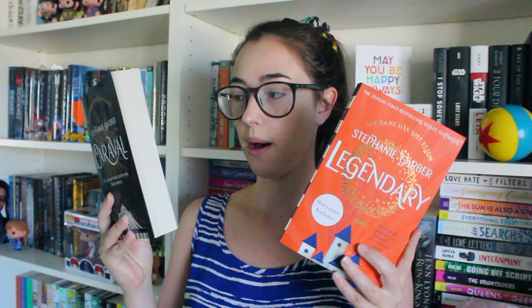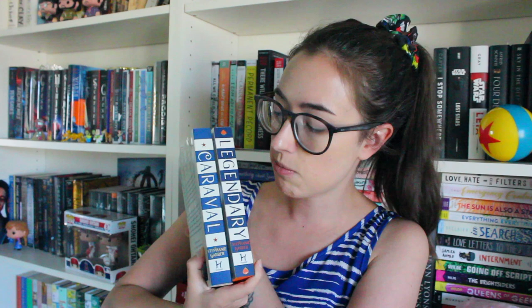These next two I purchased in England literally the day before I left. The first one is Caraval by Stephanie Garber and the second is Legendary. I've read both of these and I love them very much. Legendary is very cool because it has the stained edges — it's a Waterstones exclusive. I had a bunch of rewards points so I got both of these for like seven pounds, which was a really great deal. When Finale comes out in paperback for the UK copies I'll have to snag one because these are going to look so cool together on my shelf.